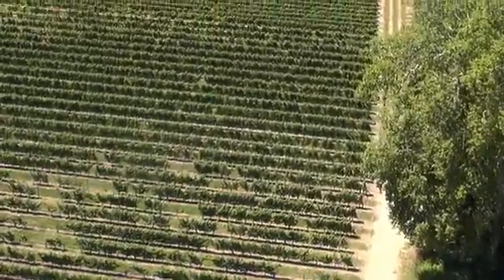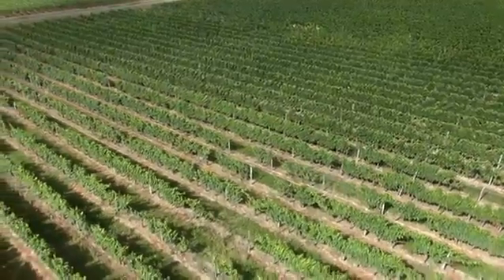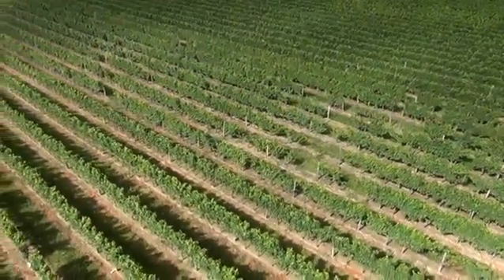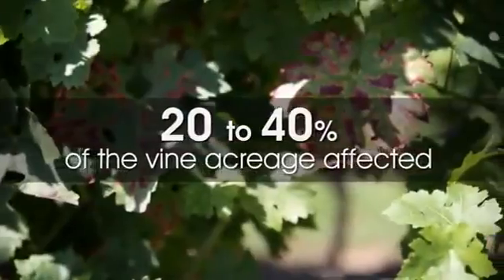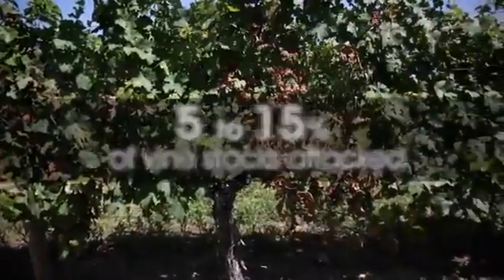Depending on climatic conditions, symptom expression varies from one year to another, but severe attacks leading to considerable loss of vine stocks have become more common. A recent survey of 700 European vine growers confirms this particularly worrying trend, with three-quarters of them expressing concern, and depending upon the country, roughly 20–40% of the vine acreage affected. In affected vineyards, 5–15% of the vine stocks show symptoms.